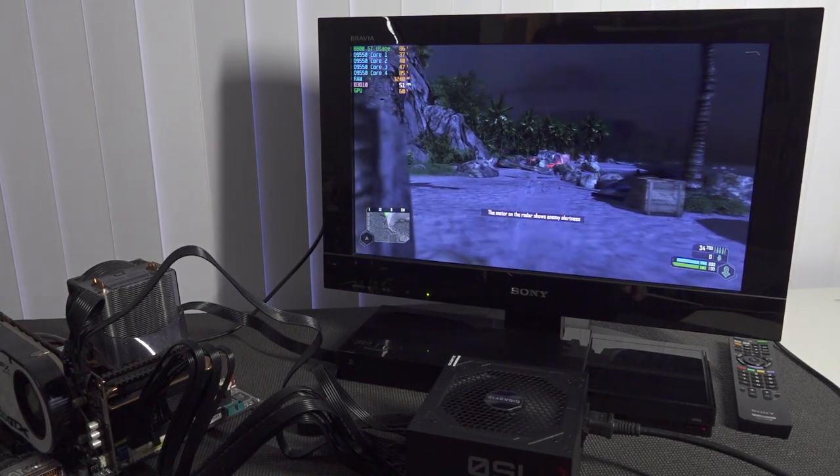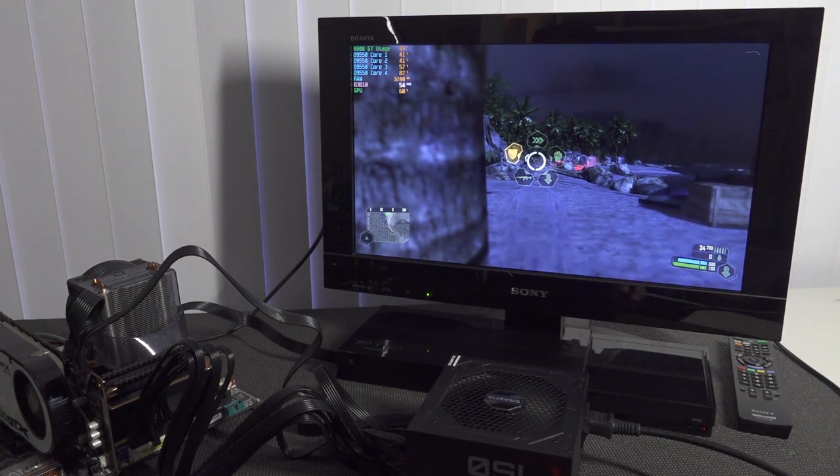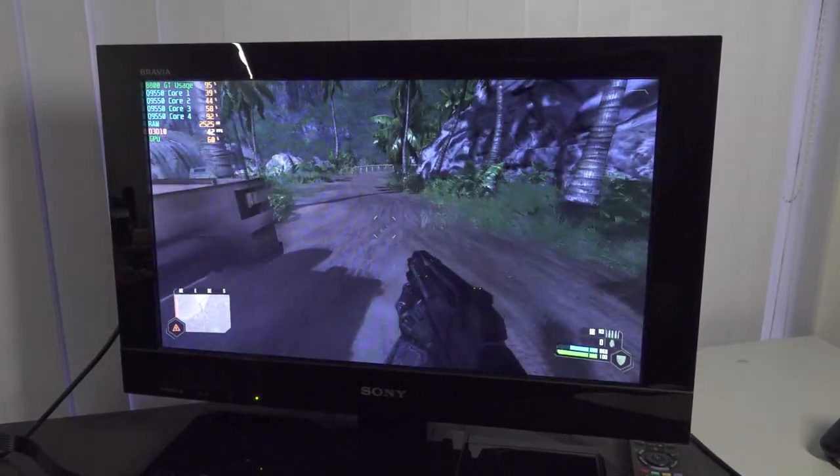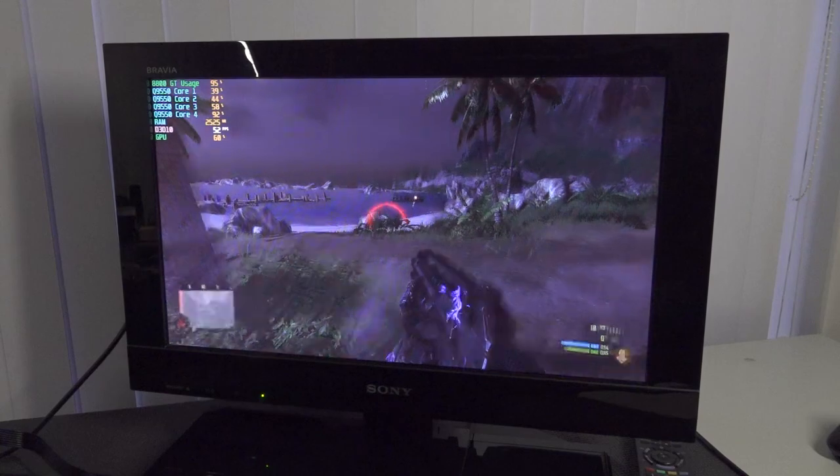This is not even full HD — it's HD ready on a 22-inch panel. But what I do like about it is that everything looks very vibrant and very colorful.